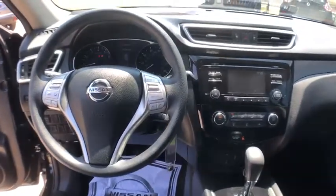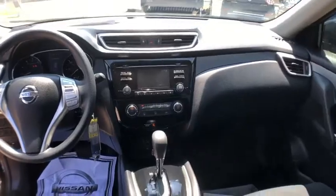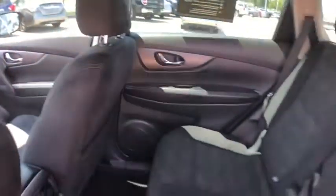Security system, remote keyless entry, brake assist, panic alarm, overhead console, tachometer, cloth seat trim, driver vanity mirror.